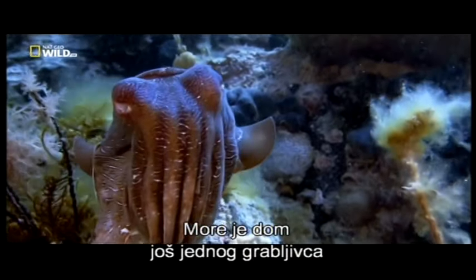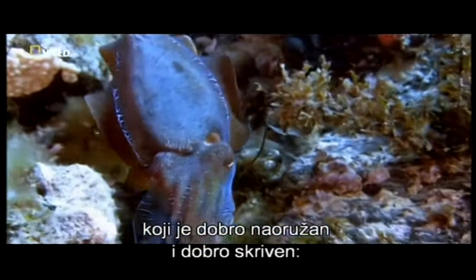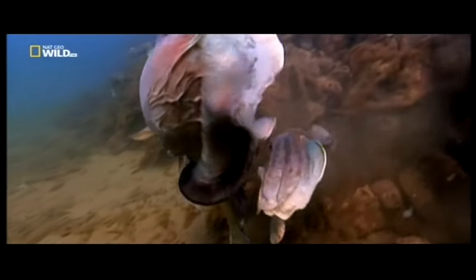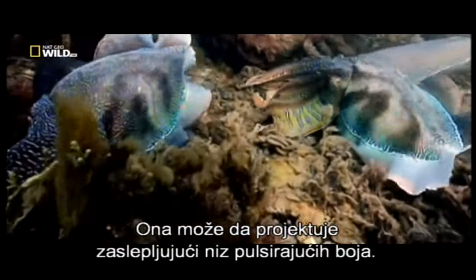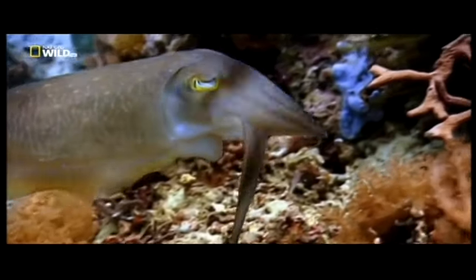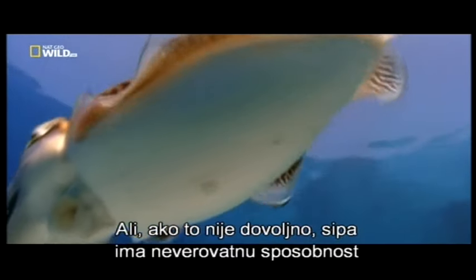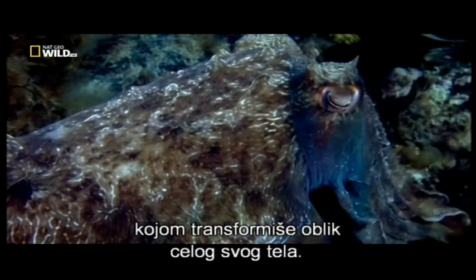The sea holds another predator both well-armed and well-concealed: the cuttlefish. This master of disguise has the ability to project a dazzling array of pulsating colors. But if that weren't enough, the cuttlefish also has an extraordinary ability to transform the shape of its entire body.